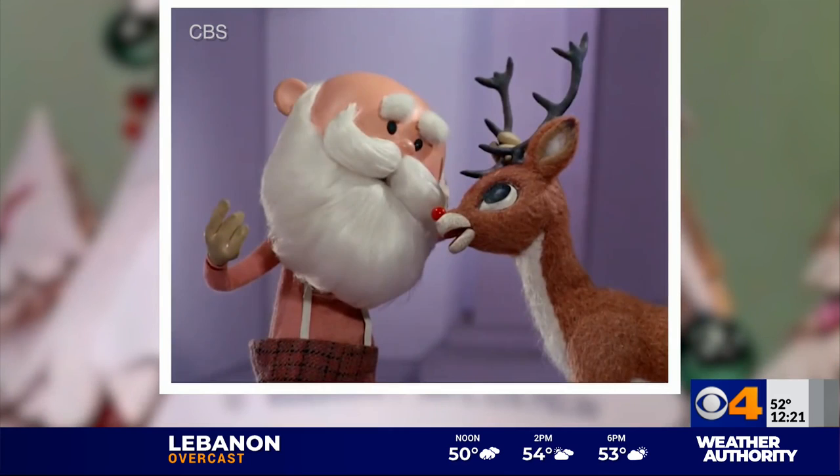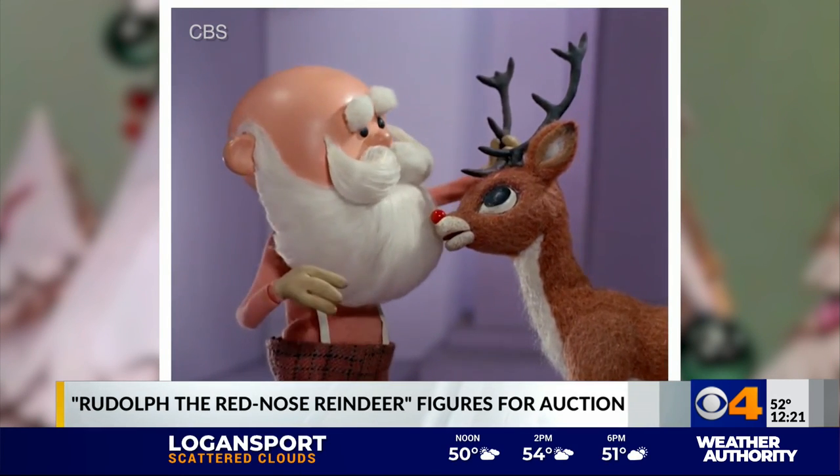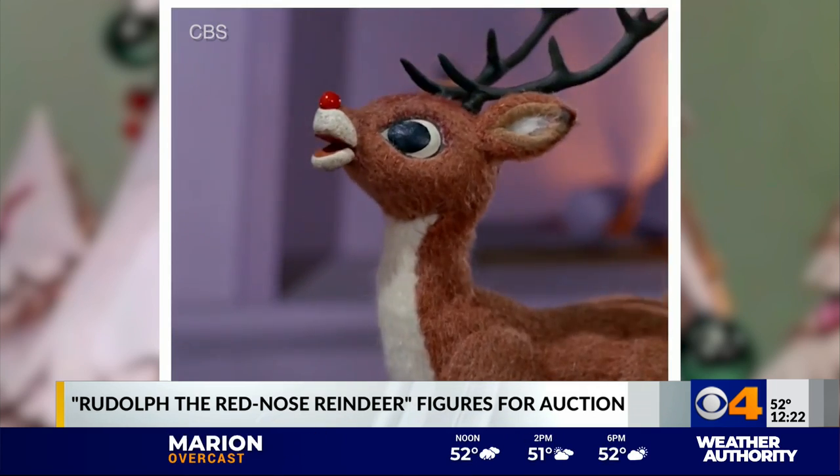Some old-school Christmas music and magic is going up for auction. Take a look. Rudolph, with your nose so bright, won't you guide my sleigh tonight? It will be an honor, sir.